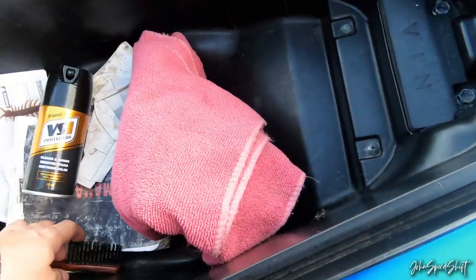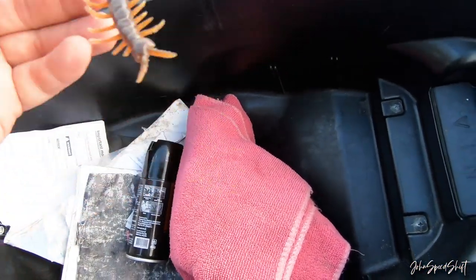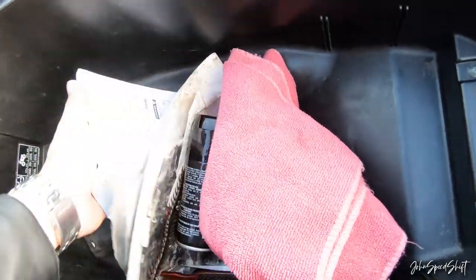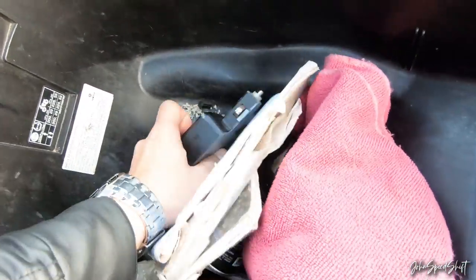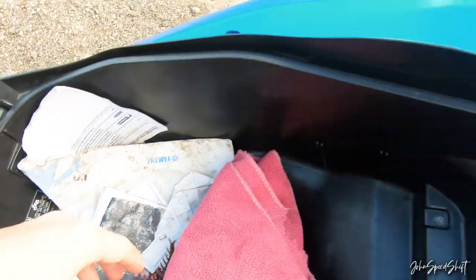What do we got in here? A cloth, a comb — and we got a centipede in there, a manual, tools. Oh, and we've got rice in the U-box.